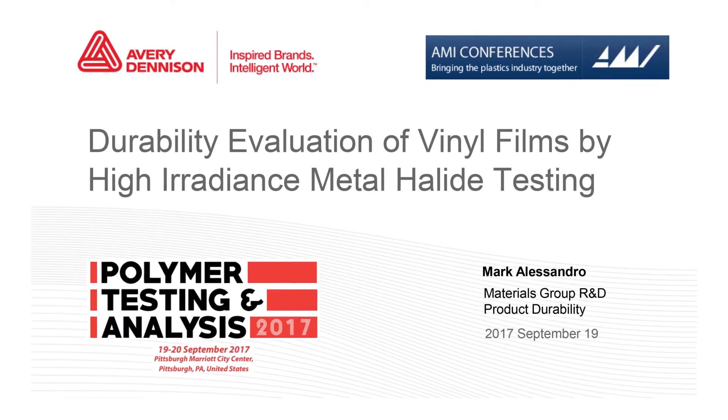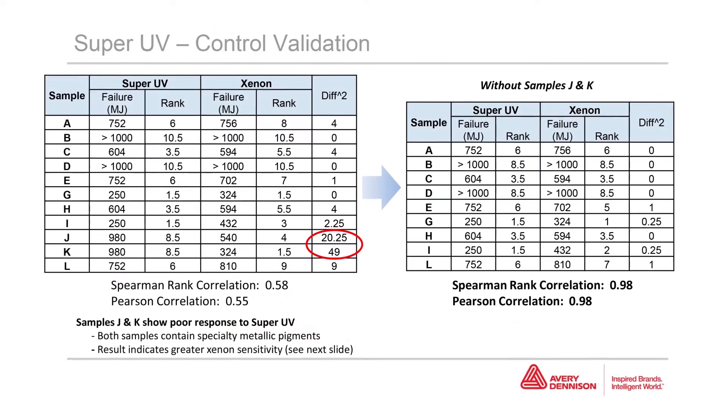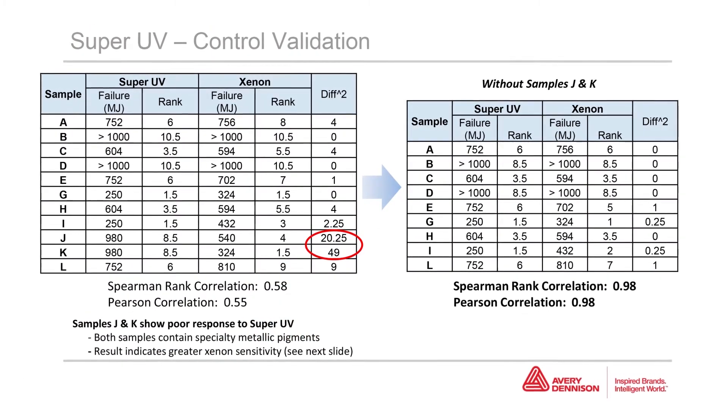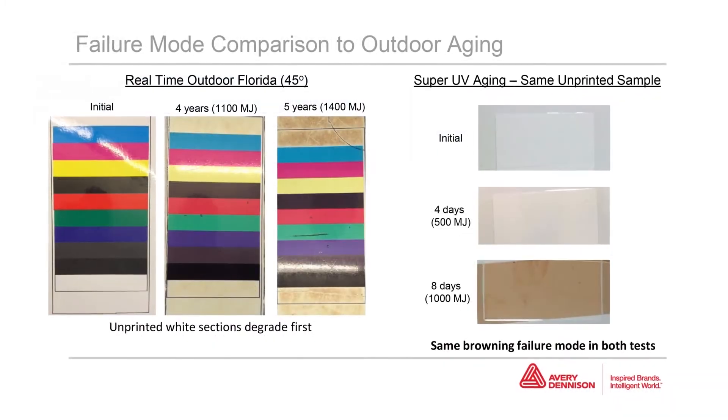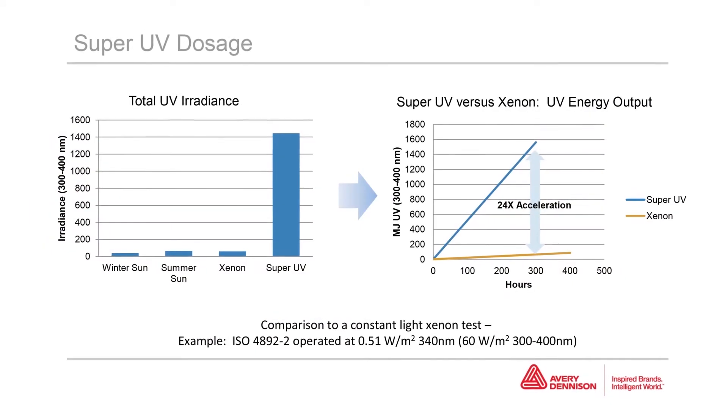Mark Alessandro has presented on the correlation of metal halide testers to outdoor and Xenon methods at the Polymer Testing and Analysis Conference and other venues, and this has helped create awareness and interest in this technology in North America and Europe.